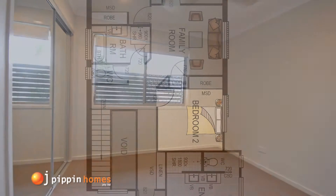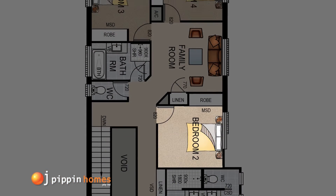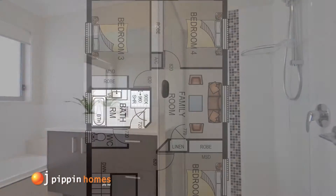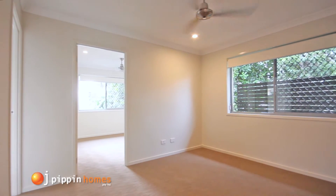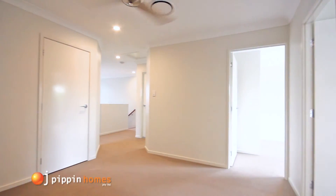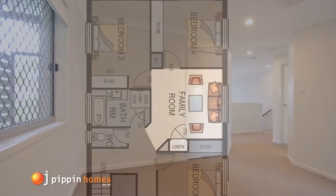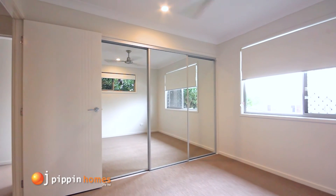The Hilda design has another 3 bedrooms making it a 4 bedroom home. The main bathroom includes a bath with separate shower and flows off the upstairs living family room. This second family room provides the home with 2 separate living zones and much needed extra storage, with the built-in cupboard the perfect place to hide away games and other bits and pieces needed for a growing family. Each of the bedrooms come with sliding doors on the built-in wardrobes and ceiling fans throughout.